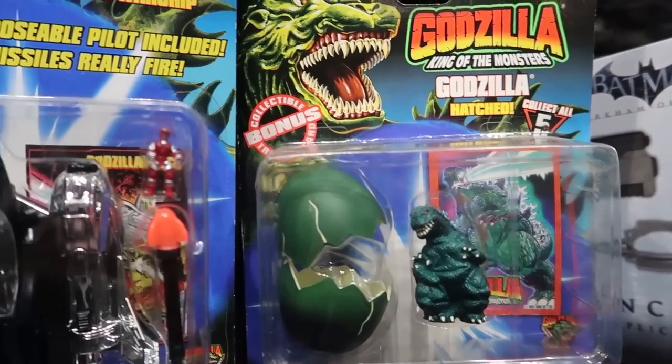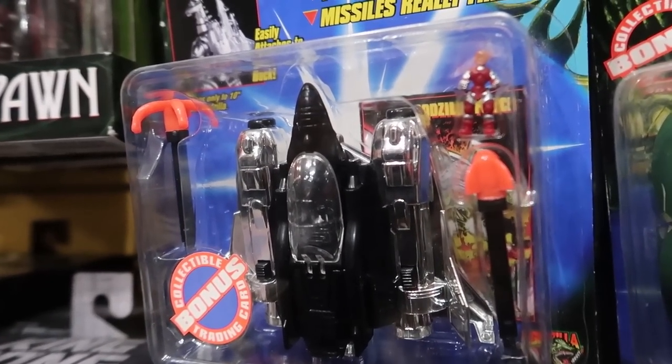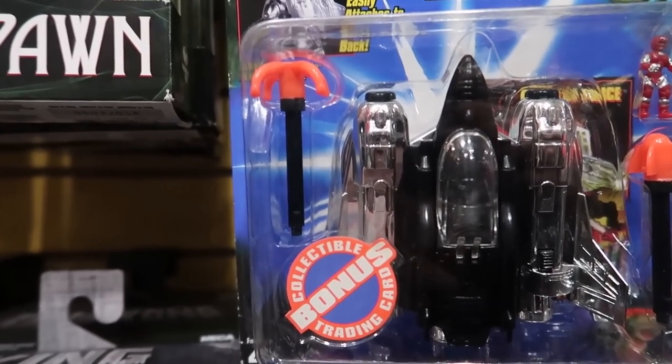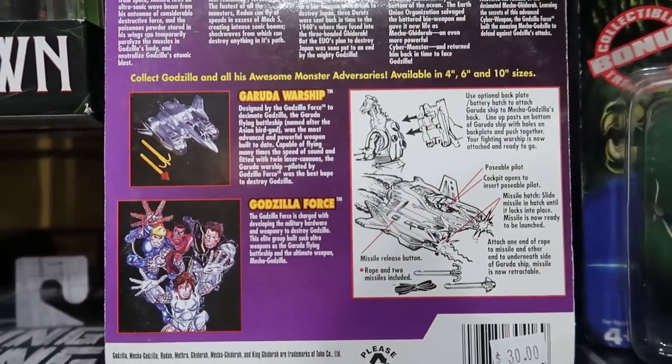Here we are back at Trendmasters stuff again — Trendmasters Godzilla. These are actually pretty cool. Godzilla toys just have a tendency to be expensive no matter who made them. A while back I picked up the Godzilla Force figures — you've never seen those before. They're essentially Power Rangers that look like Power Rangers who fight Godzilla. It's an insane idea, but I thought the figures were so fun. This is one of those Godzilla Force toys, but instead of being a full action figure, it's a vehicle that comes with a little micro Godzilla Force character, and this vehicle can apparently plug onto the back of Mechagodzilla from the same line. This is so cool — I think I'm gonna add this to my pile today. One of these days I need to do a video about the Godzilla Force figures; they're just so weird.